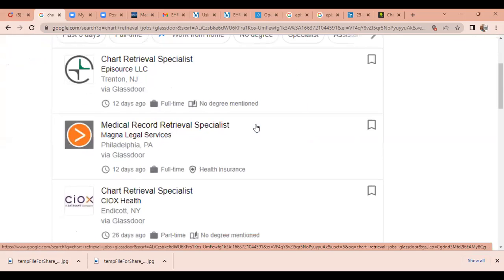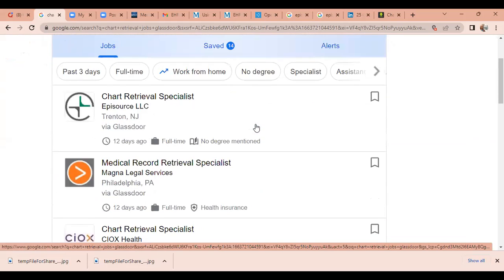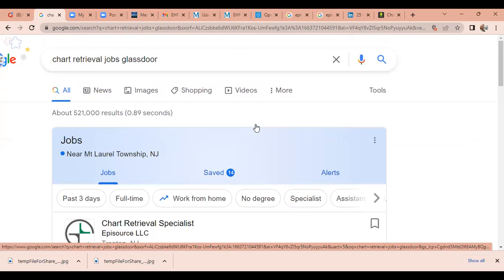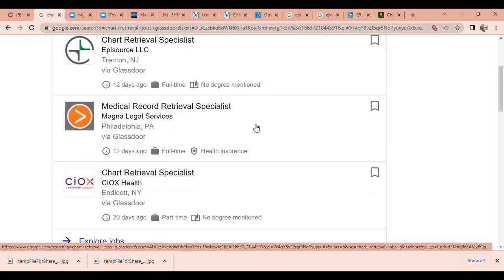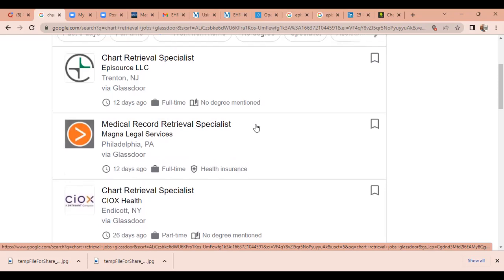Using Google to search for chart retrieval jobs gives one of the broadest searches to help you find positions and where to look. Episource is the focus of this video, but there are also other organizations like Magnum Legal Services — attorneys and lawyers also need records and documentation for legal cases, workers' compensation, handling estates, and medical care. SIOX is also hiring for chart retrieval specialists, and many of these jobs have locations throughout the United States. I've made a video on where to apply at SIOX — I will put the link to that video in the chat and description.